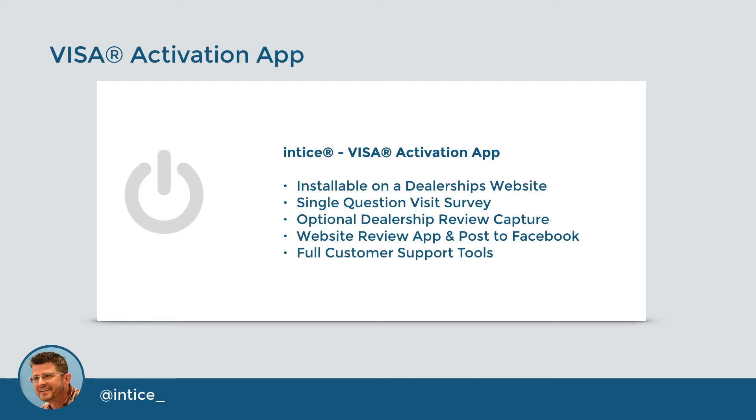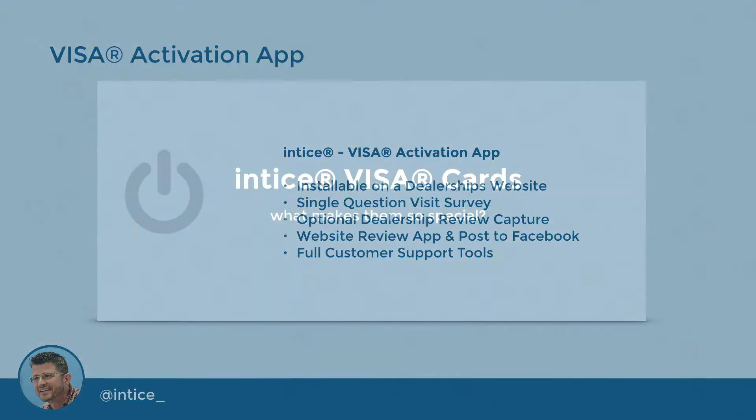To use their card, simple activation steps are needed. This is done on your website with the Visa Activation app. The first step is to complete a single-question purchase survey, in which we uncover the status of their purchase intent and notify the dealership management team via email. After activation, the customer has the option of leaving a visit review that can be shared on the dealership's website with our review app. You can add dealer comments and it can be posted to the dealership's Facebook news feed directly from the Entice portal, plus the Activation app has full customer support tools.